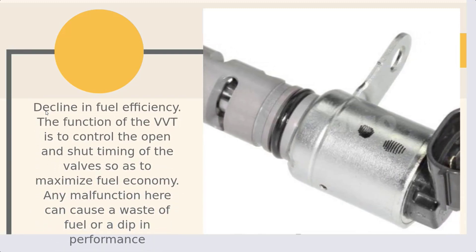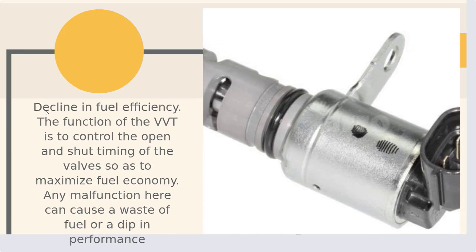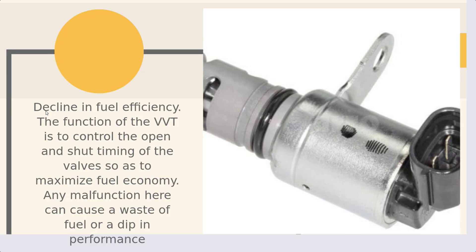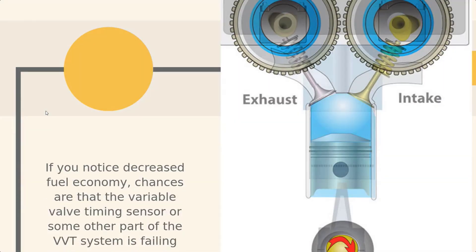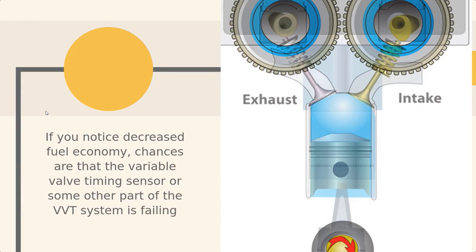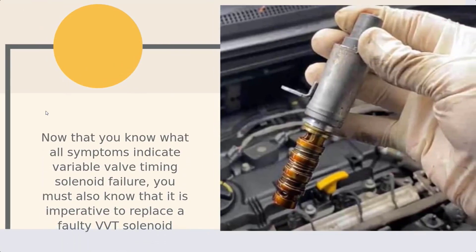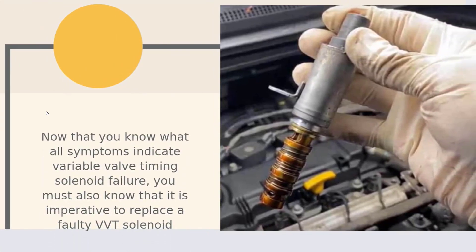Number 4: Decline in fuel efficiency. The function of the VVT is to control the open and shut timing of the valve so as to maximize fuel economy. Any malfunction here can cause a waste of fuel or a dip in performance. If you notice decreased fuel economy, chances are that the variable valve timing sensor or some other part of the VVT system is failing.